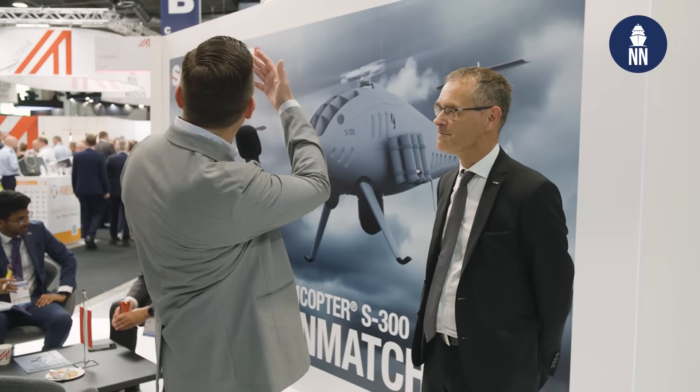Great to see you. Welcome to the booth and thank you for your time. So you are showcasing here a number of things. First, this S100 with a lot of payload systems fitted. I've never seen so many systems on board the S100. Can you please tell us what they are and what you are showcasing here?